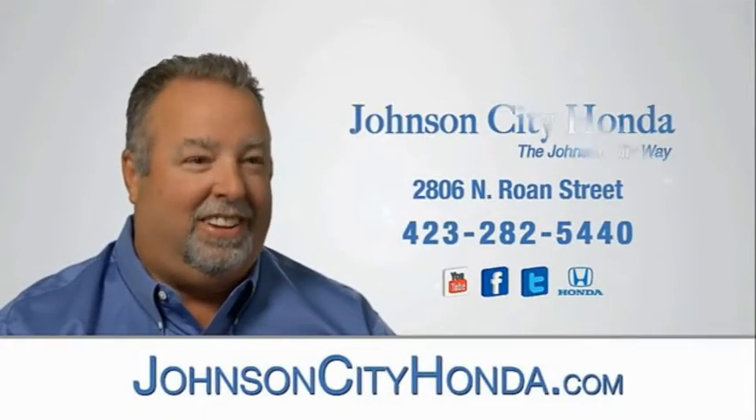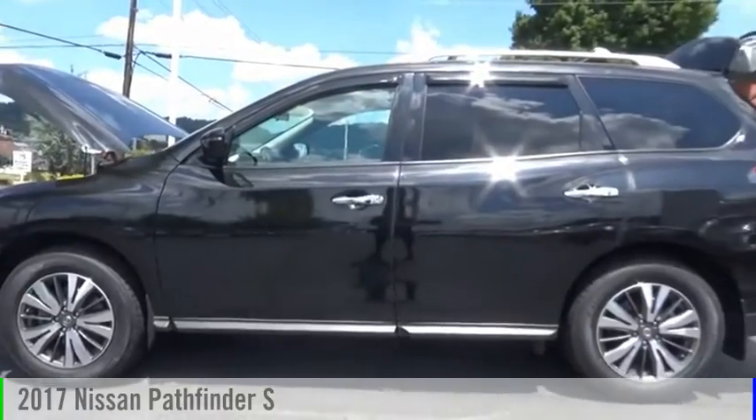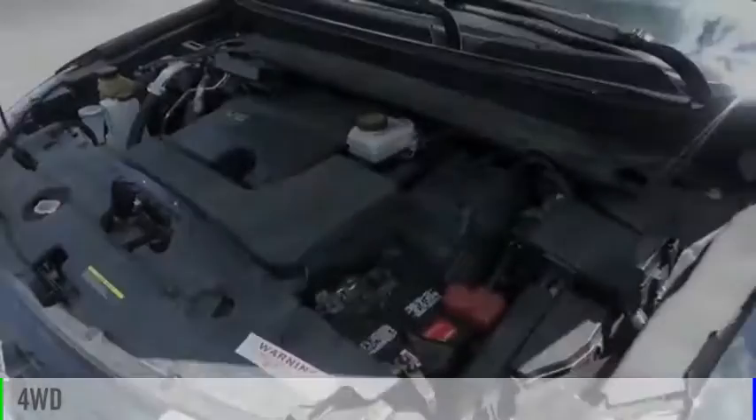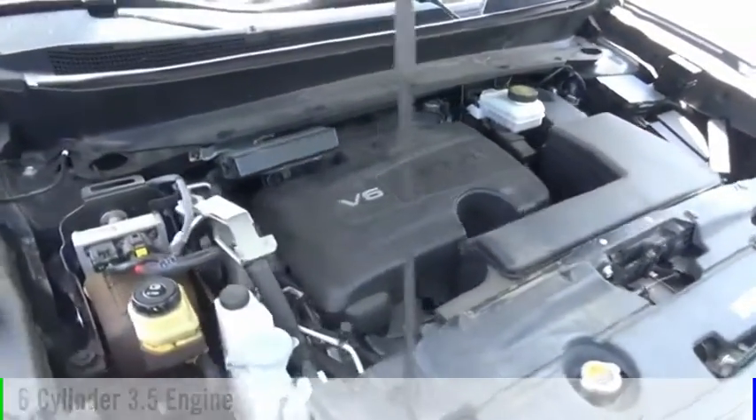Johnson City Honda. We are pleased to show you the 2017 Pathfinder. This vehicle is powered by a four-wheel drive, six-cylinder, 3.5-liter engine, and comes with a continuously variable transmission.